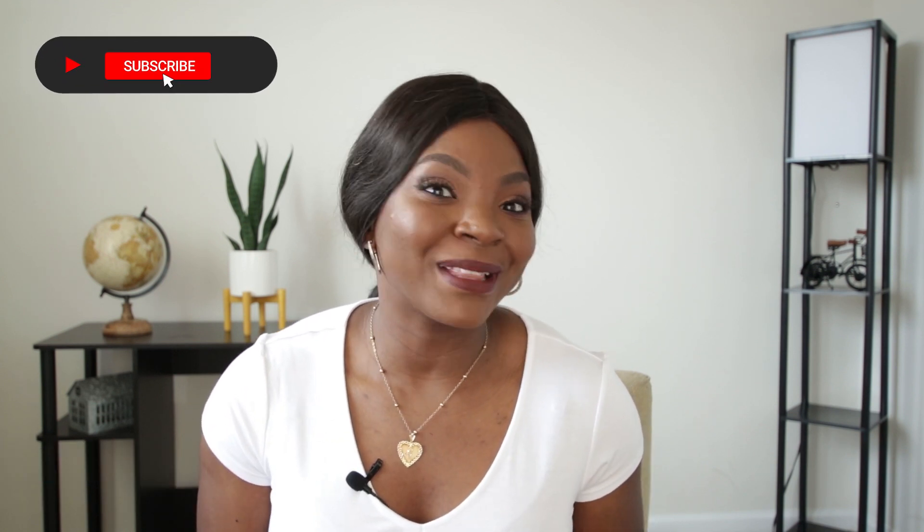Hi guys, welcome back to my channel. It's so great to see all of you here. For my subscribers, thank you so much for being here. If you're newly watching this video, my name is Victoria Ayo. I am a real estate agent and I want you to go ahead and hit that subscribe button so you become a part of my YouTube family and you don't miss out on any of the weekly content I have to share.